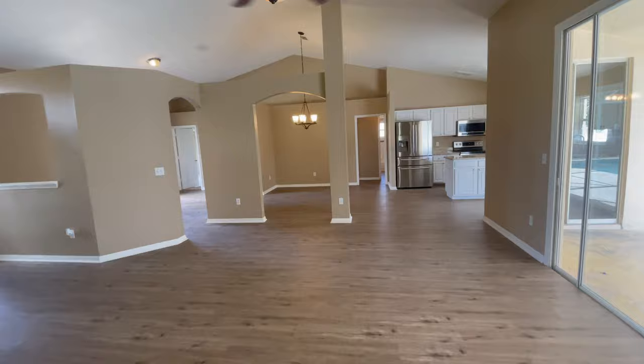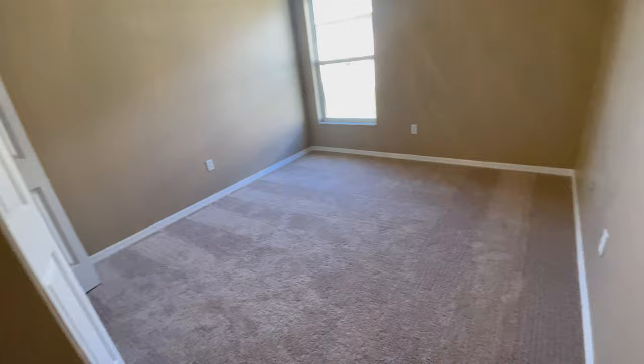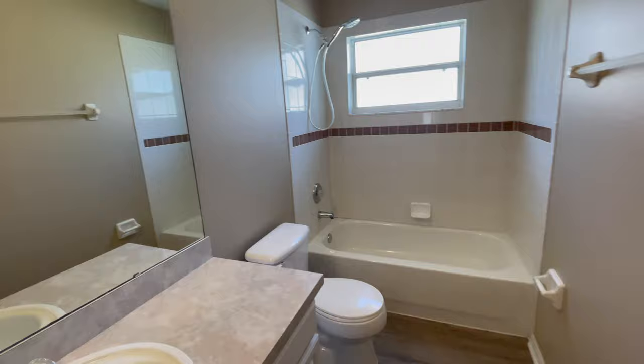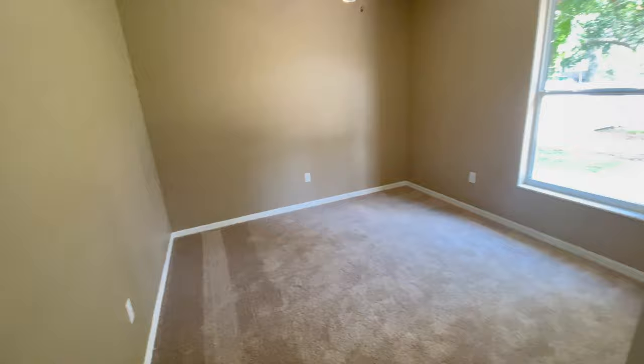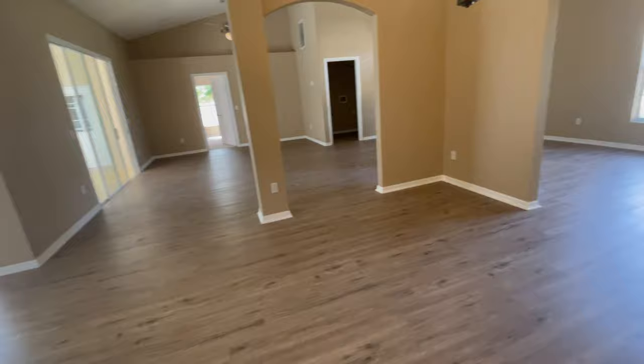On the other side of the house we have two more bedrooms. The carpet is new and the floors look new as well — it's been recently painted. There's a bathroom here and another bedroom with a closet. The secondary bedrooms are not that big, just a regular standard size, but it's okay.